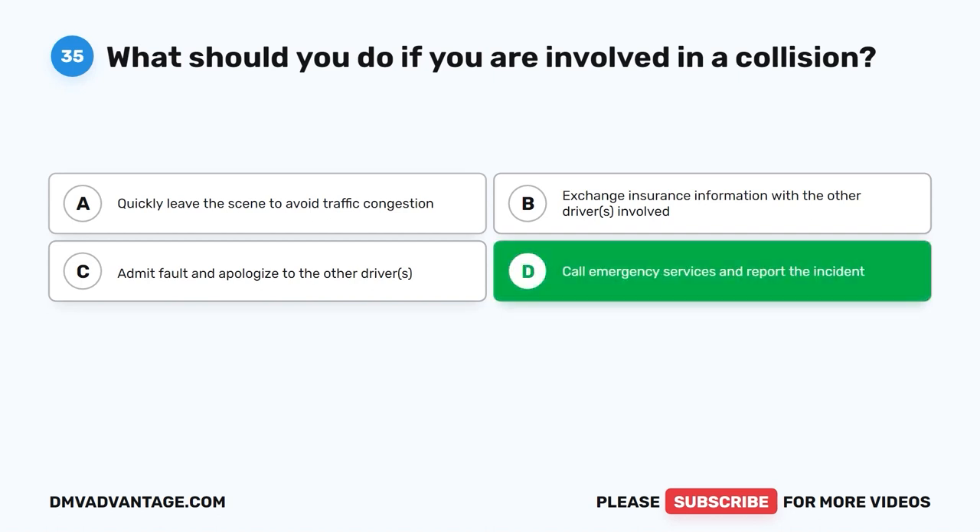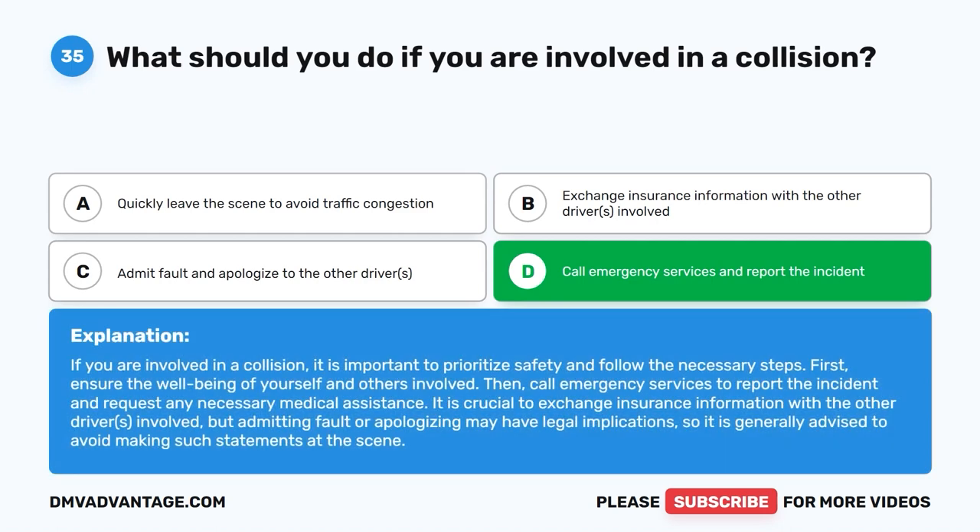The correct answer is D. Call emergency services and report the incident. If you are involved in a collision, it is important to prioritize safety and follow the necessary steps. First, ensure the well-being of yourself and others involved. Then, call emergency services to report the incident and request any necessary medical assistance. It is crucial to exchange insurance information with the other drivers involved, but admitting fault or apologizing may have legal implications, so it is generally advised to avoid making such statements at the scene.